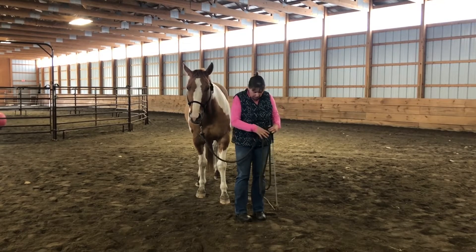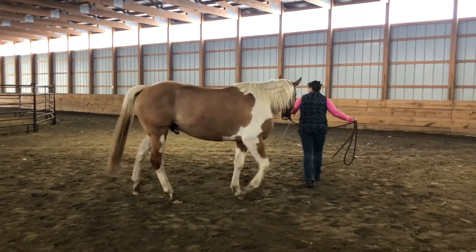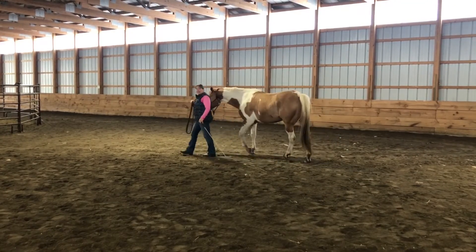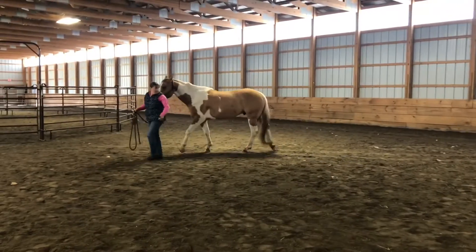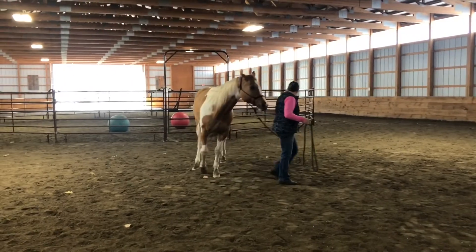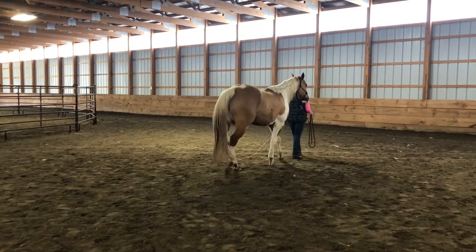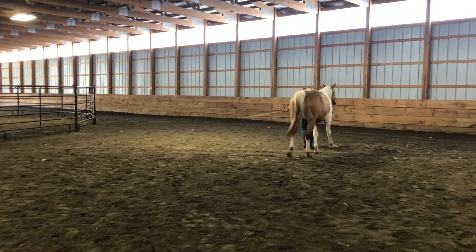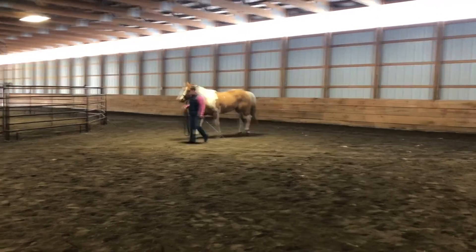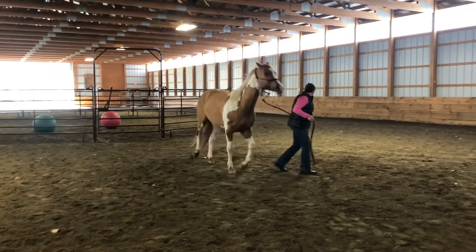Alright, so here we go. I'm walking off — he's kind of lying behind. I'm gonna look over my shoulder and say hey, catch up. I need him by my shoulder. Hey, catch up. I'm gonna look over my shoulder and say hey. So I pick up my little stick, go over my shoulder — catch up.